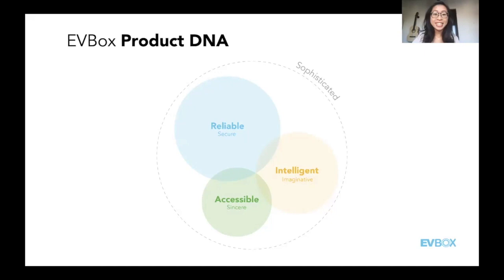Thank you, Ugo. The product DNA is ingrained in everything we do within the product teams. Next, we hand it over to Vainan Demer, Director of Product Management, who has been working for EVBox since early 2016. Active in engineering, product development, and product management of B2B and B2C products with a link to sustainability for the past 18 years. Here we're going to speak about user research.